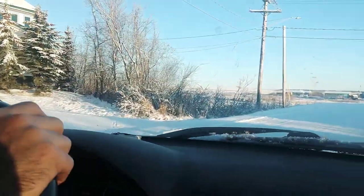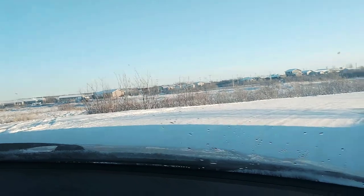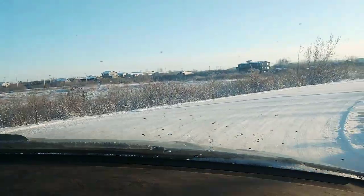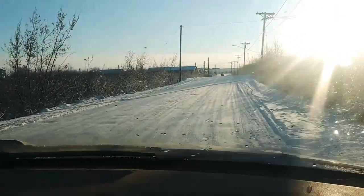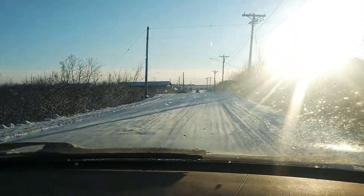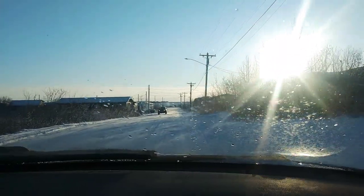Now we're heading down the road. This is the turn that I've slid around twice — it's a steep flat turn. As we're leaving our neighborhood, we're heading towards sort of the south part of town, which is towards the center of town.